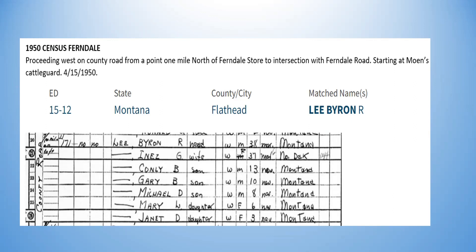That was April 15, 1950. Notice the descriptor at the top — it's very neat. It says: proceeding west on county road from a point one mile north of Ferndale Store to the intersection with Ferndale Road, starting at Moen's cattle guard, almost right on Swan River. Ironically, I'm only one block away from my grandparents Oscar and Mary Lee, but they are in Lake County while our family is in Flathead — this little community is split right down the center of Highway 83 today.